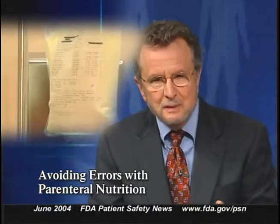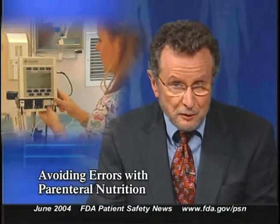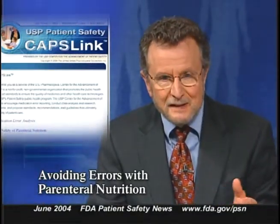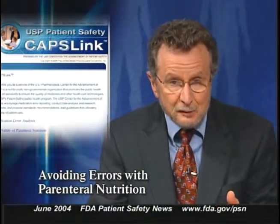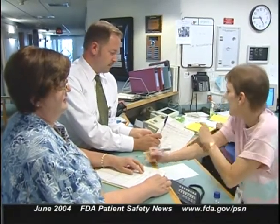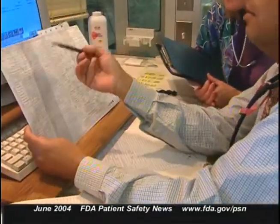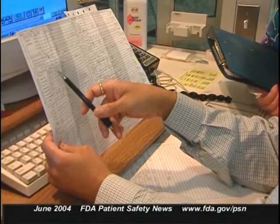Parenteral nutrition can be a life-saving therapy, but it is especially vulnerable to errors. In a recent newsletter, the USP Center for the Advancement of Patient Safety describes a wide variety of ways that errors can occur when prescribing, compounding, dispensing, and administering these solutions. Many healthcare facilities have performance improvement programs to monitor appropriate use, accuracy of orders, and complications — but despite these programs, errors continue to occur.